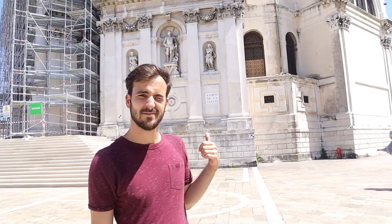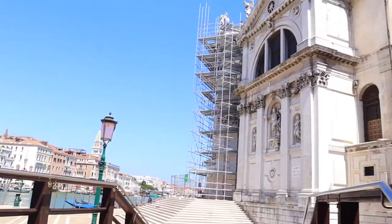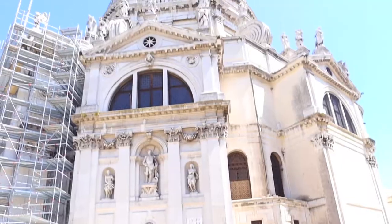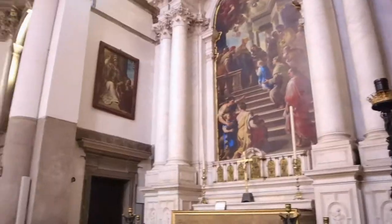We left the gallery and saw a dome in the distance, so you can check it out here. It's the Santa Maria della Salute Basilica. If you want to get in, it's free — free entrance. Let's go see.